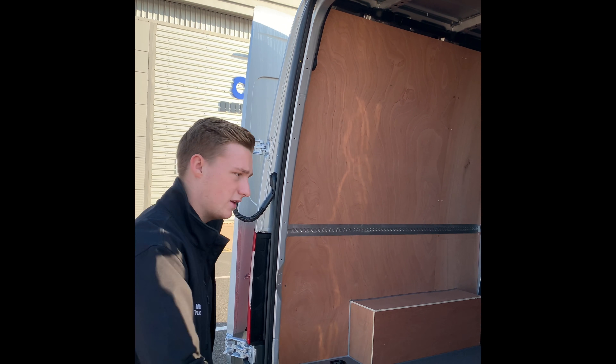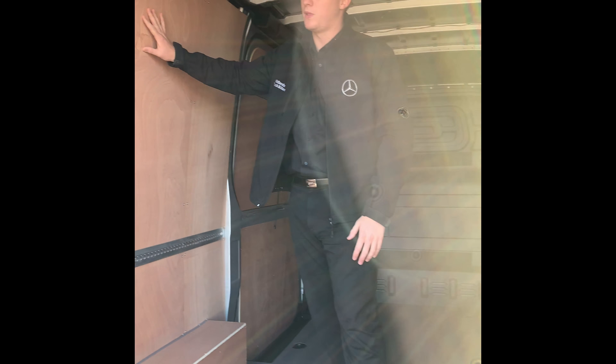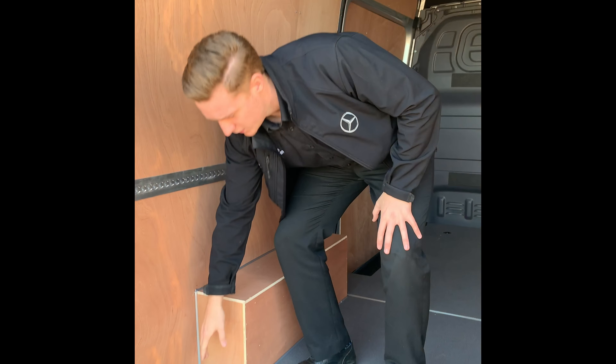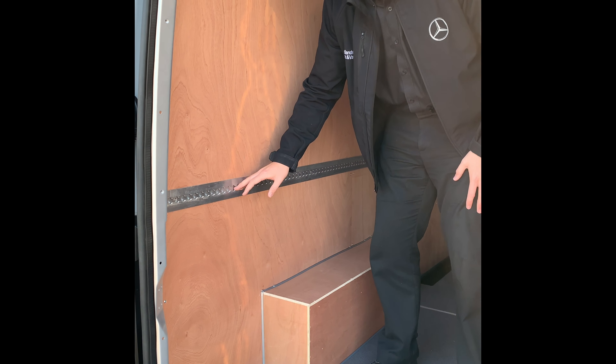Also helpful is a handle on the interior. Looking inside the rear, it does come with full ply lining and full height non-slip flooring, tie-down points on the floor, and also tie-down points on the wall, which helps secure the load in the rear.